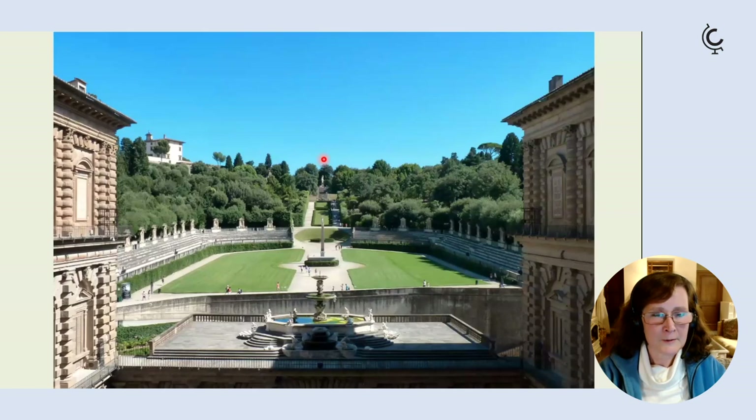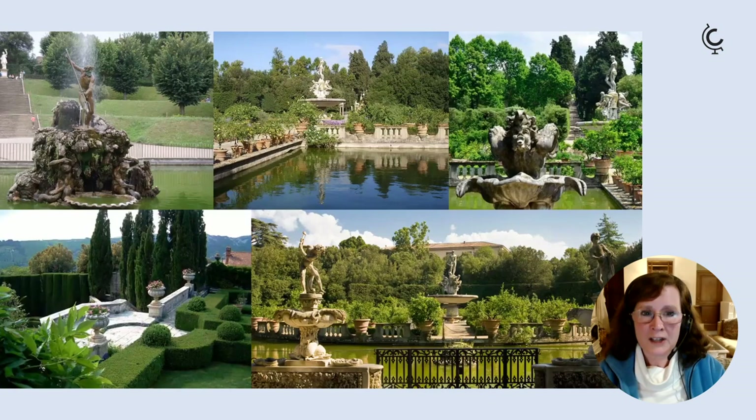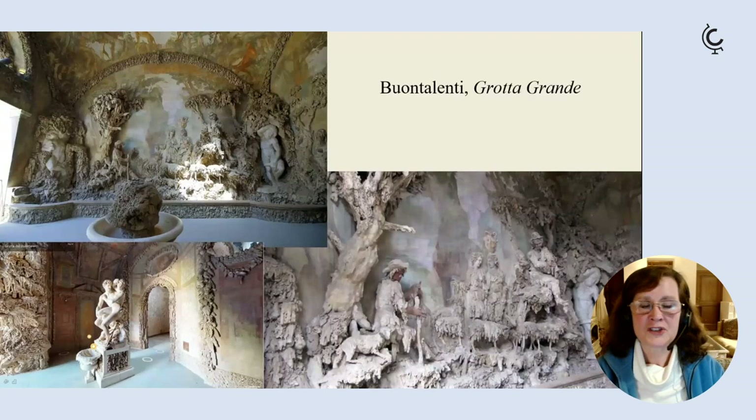From the amphitheatre you walk up the hill to the Giardino del Cavaliere. The Boboli Gardens are typical of Italian-style gardens — a mix of box parterres, evergreen trees, cypresses, olives, and holm oaks with statuary, fountains, and lakes, all making a lovely interplay between water, stone, and greenery.